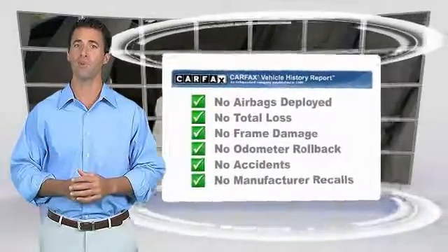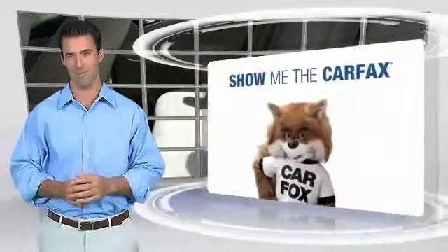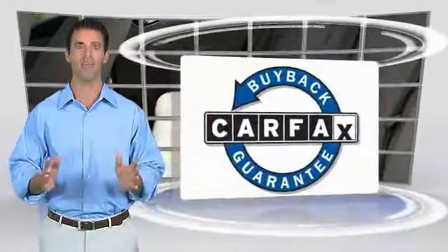Find a complimentary copy of this report online or contact the dealership. This vehicle qualifies for the Carfax buyback guarantee.